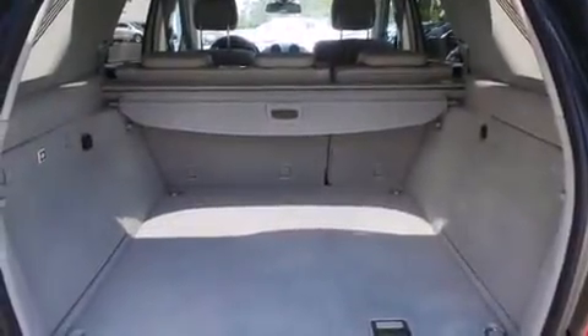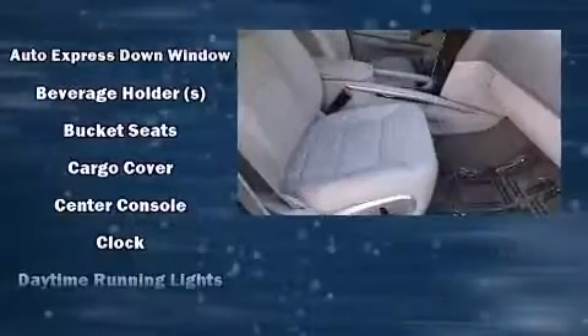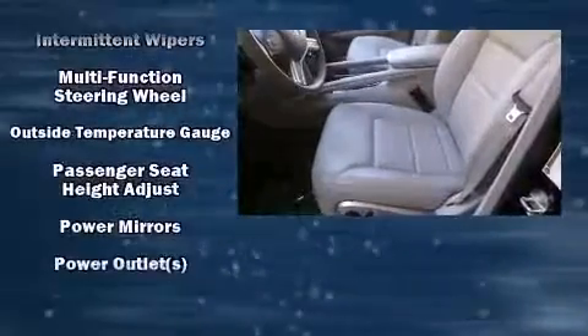Mercedes-Benz ensures the safety and security of its passengers with equipment such as head curtain airbags, front and rear side impact airbags, brake assist, and four-wheel disc brakes with ABS. You'll never lose visibility with rain-sensing wipers, which activate automatically when the drops start to fall.